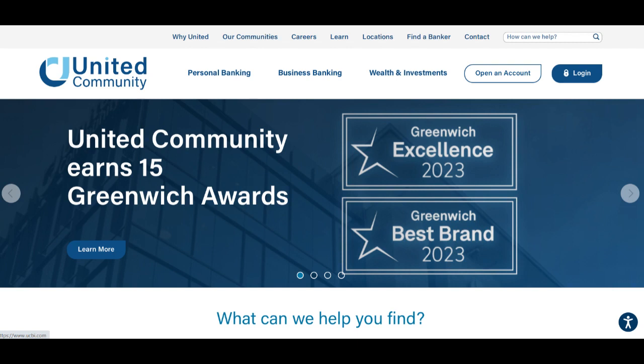Moreover, Community Trust Mortgage provides a range of mortgage products and services designed to cater to various homebuying needs. From conventional mortgages to government-backed loans and refinancing options, Community Trust Mortgage offers accessible and convenient mortgage solutions to help clients achieve their dream of homeownership. Additionally, experienced loan officers work closely with clients to guide them through every step of the mortgage process, ensuring transparency and ease throughout the transaction.